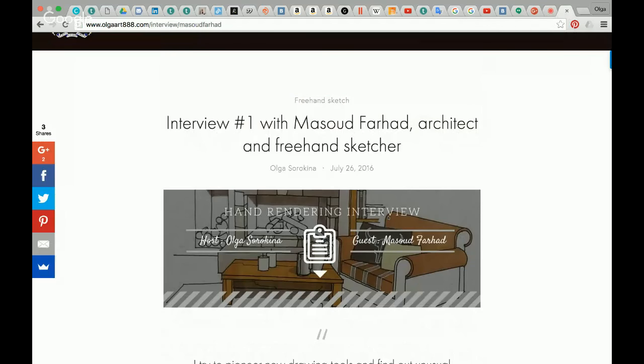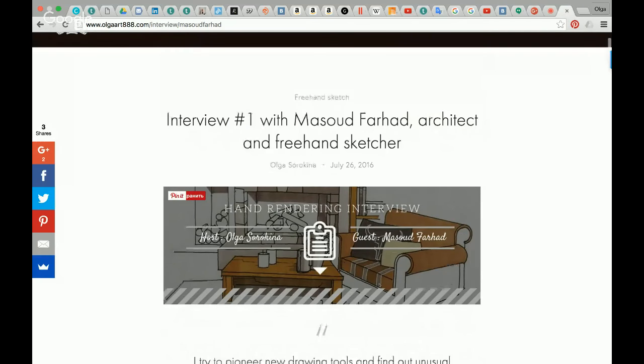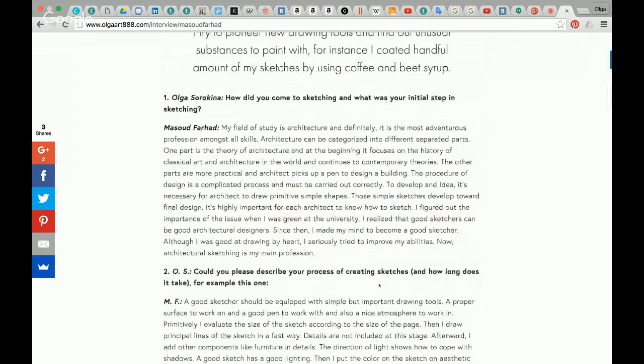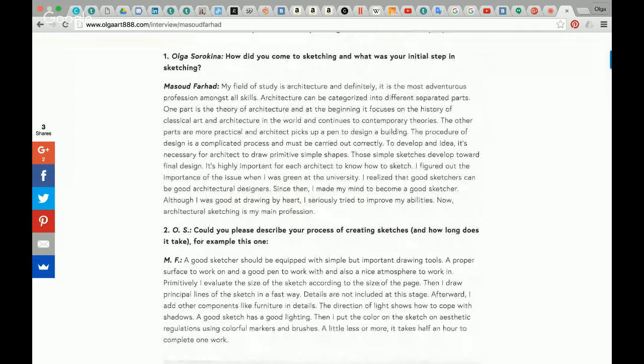Welcome to interview number one with Mazud Farhad, architect and freehand sketcher. Host: Olga Sorokina, guest: Mazud Farhad. Series of hand-rendering interviews. First question: how did you come to sketching and what was your initial step in sketching?